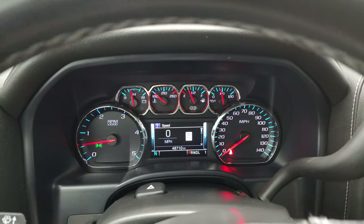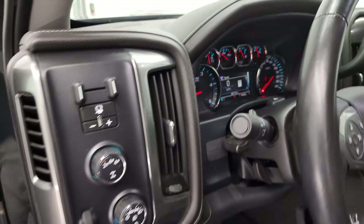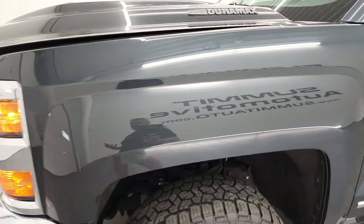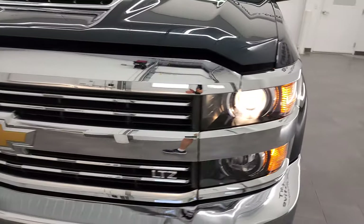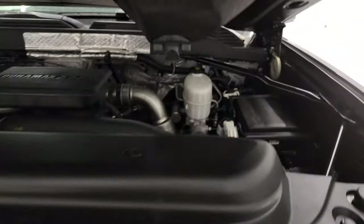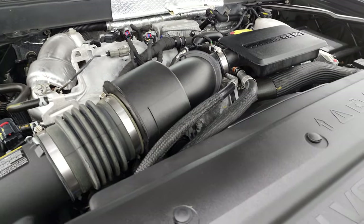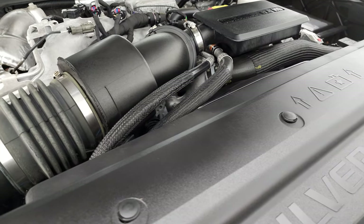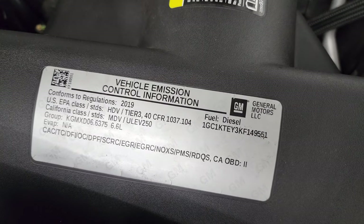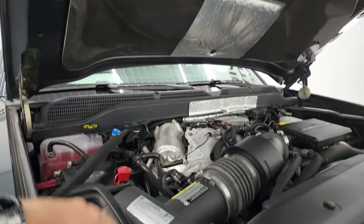It starts right up — no check engine lights or anything like that, other than letting me know the hood's open. Under the hood we have the 6.6 liter Duramax diesel engine. The engine bay is very, very clean and it runs very smooth. Once again this truck has been fully safetied and inspected by our service shop, has a fresh oil and filter change, and all the fluids have been checked and topped off — this truck is 100% ready to go. There is your emission sticker. That cowl induction hood brings air in and down to the air intake.